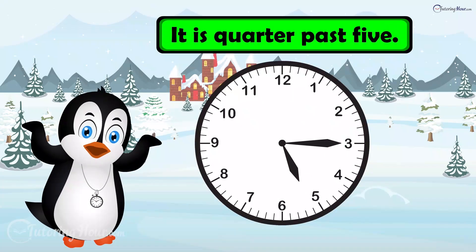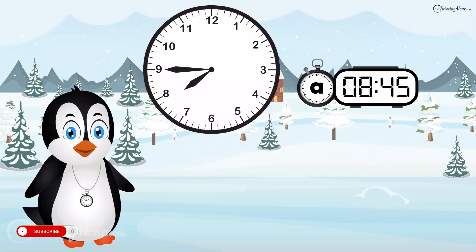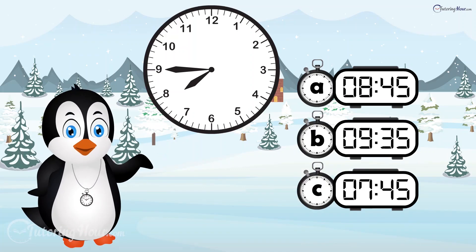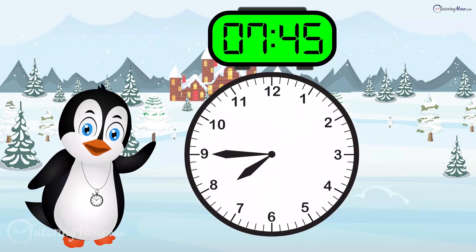The time is quarter past 5. Which digital time matches this analog clock? Is it clock A, clock B, or clock C? The answer is clock C.